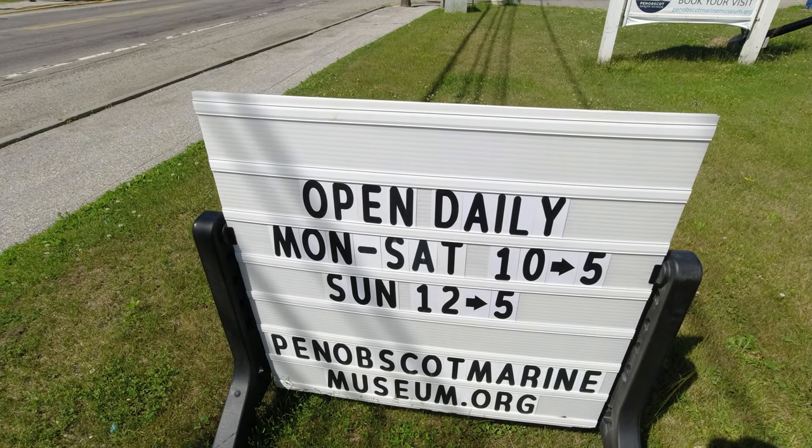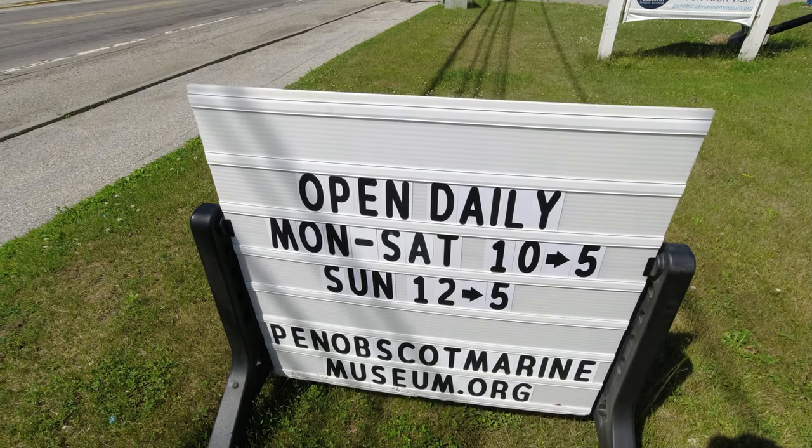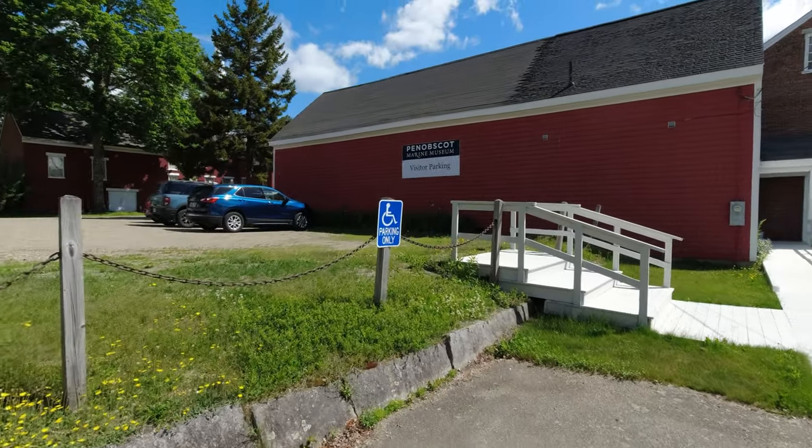As you can see here, they are open daily Monday through Saturday 10 a.m. to 5 p.m., and Sunday noon to 5. Down below is the website.